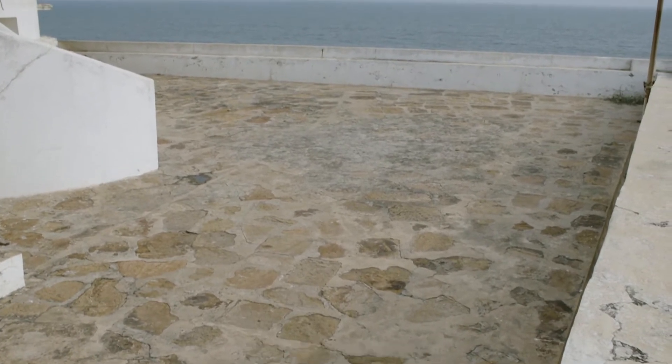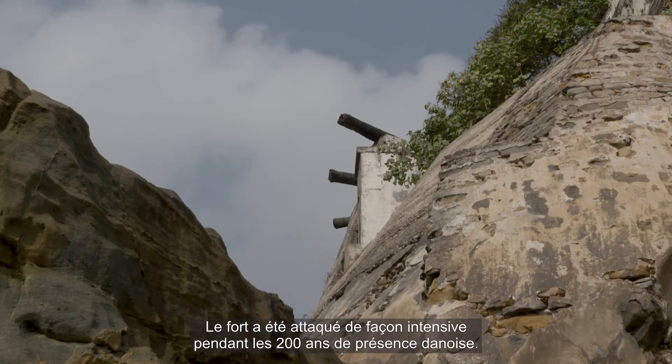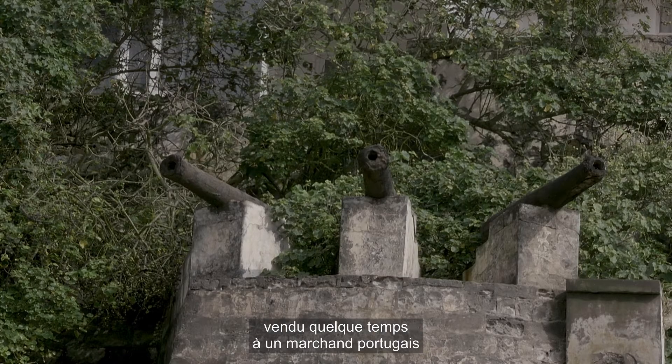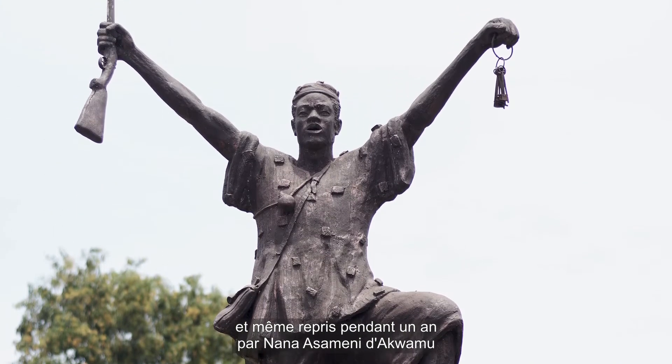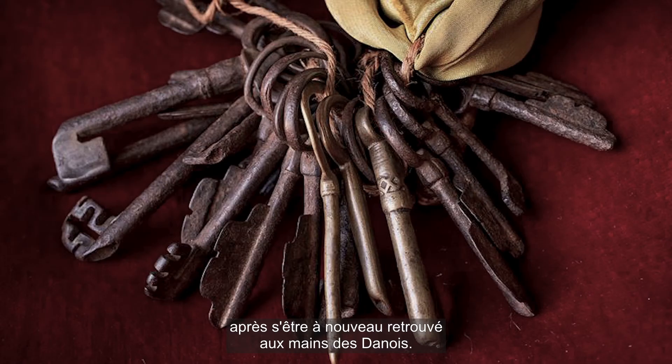These fortifications have been witness to many battles. For the 200 years of the Danish presence, the castle was hotly contested. It was besieged by local communities several times, sold briefly to a Portuguese trader, and even taken over for a year by Nana Sameni of Akwimu, who kept the keys of the fort after returning the building to the Danes.